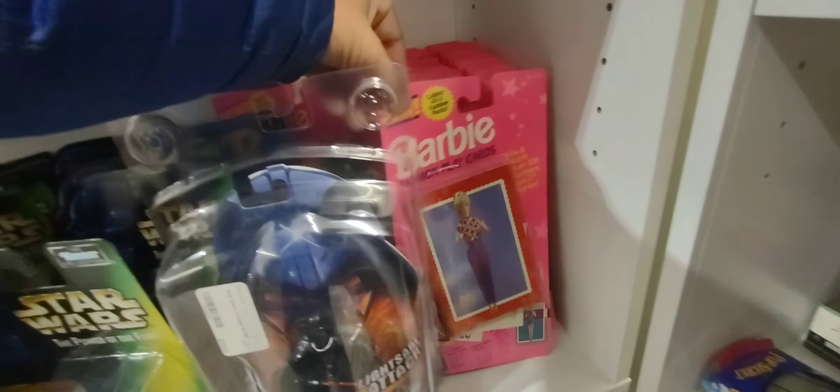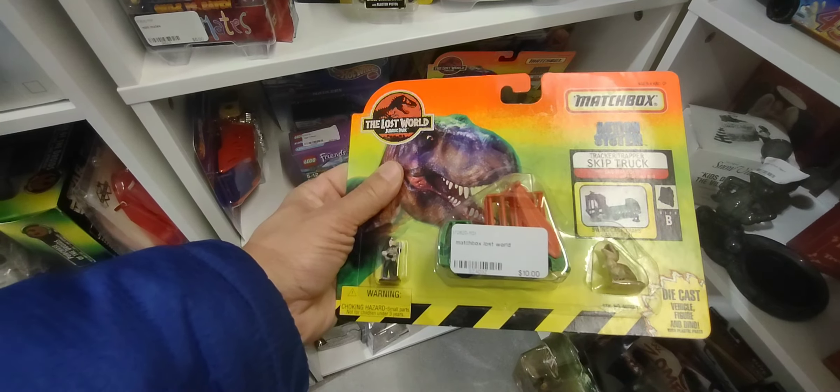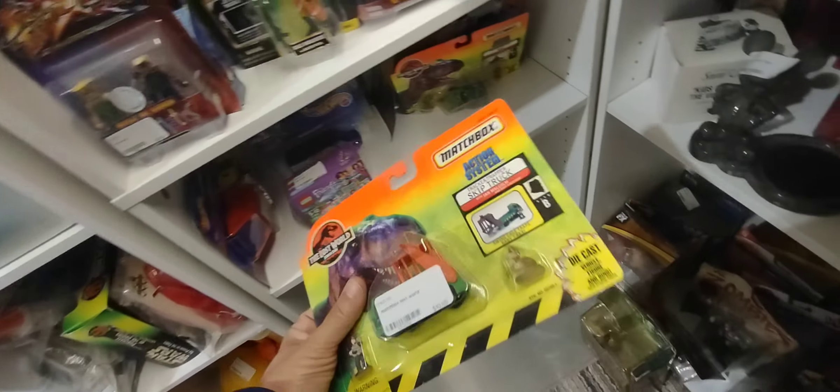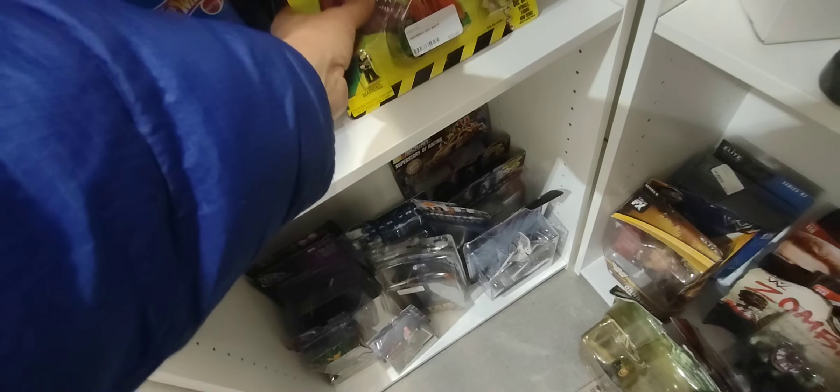There are some neat little Barbie trading cards, and I spot underneath the shelf — these are actually from 1997's Jurassic World matchboxes, so those are old. Pretty neat. There's another one back there too.